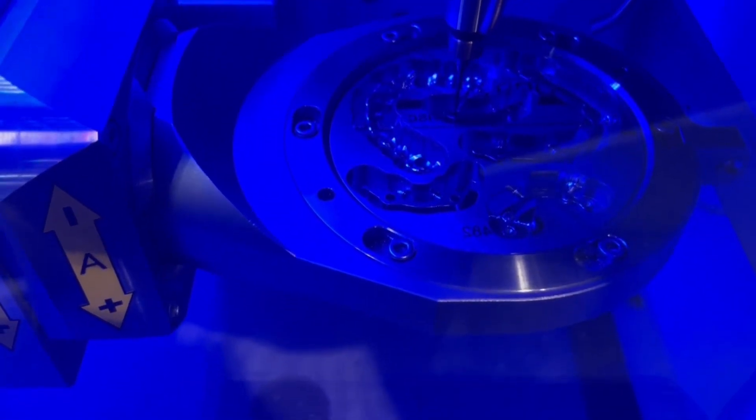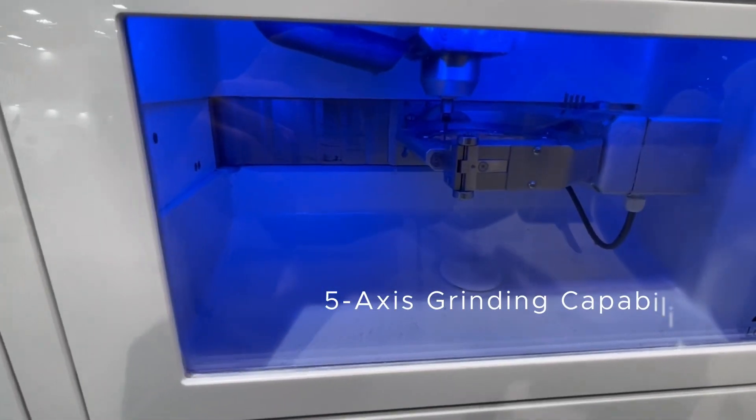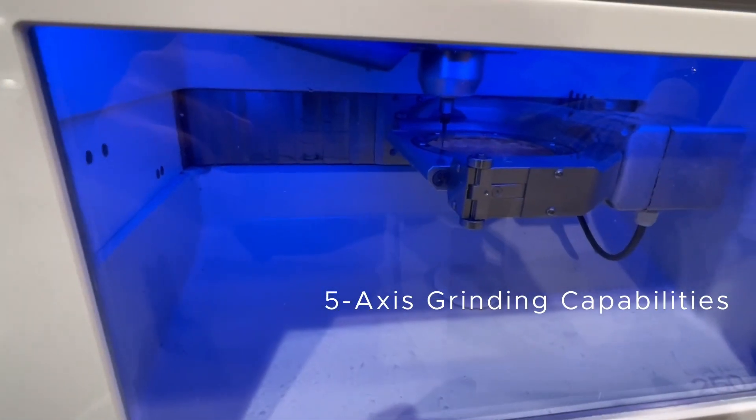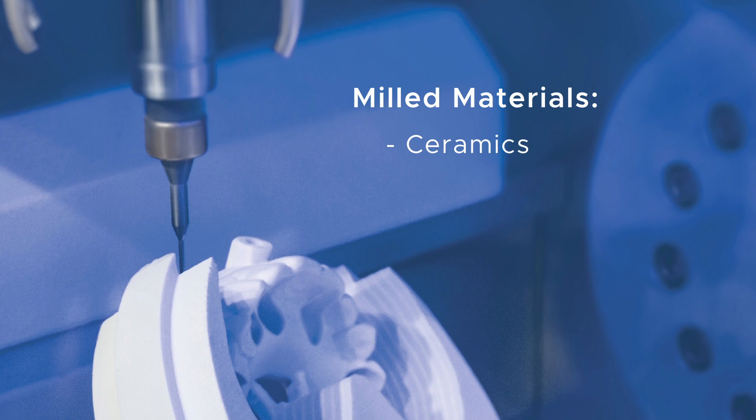To do this, you need a reliable, powerful, and precise milling machine. It must have five axes of grinding and the ability to mill different materials such as porcelain, metal, and acrylic.